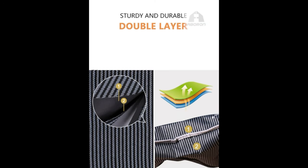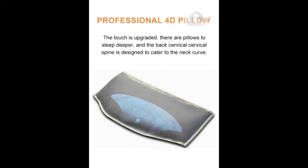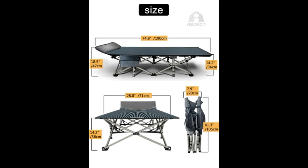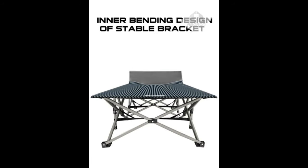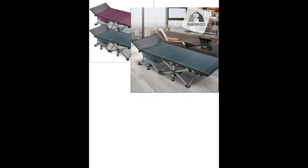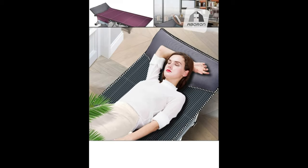Lightweight and easy to fold. Unfolded dimensions: 75 x 28 x 14 inches. Folded dimensions: 39 x 8 inches. Wide range of uses — this camping cot for adults is perfect for overnight hiking, trekking, hunting, road trips, home relaxing, or office breaks. It's a great companion to take to the pool, lake, RV, campsite, patio, deck, tent, or cabin. It can also be used as a guest bed. Super convenient.